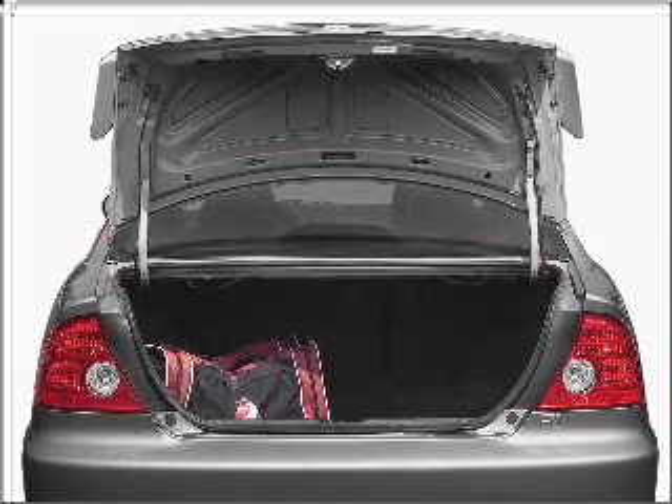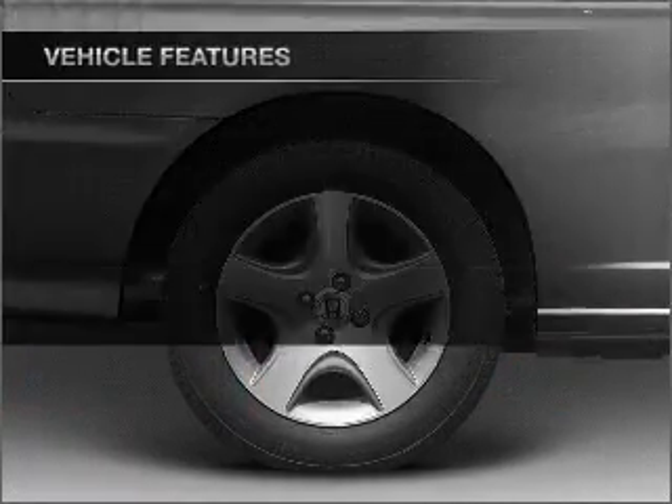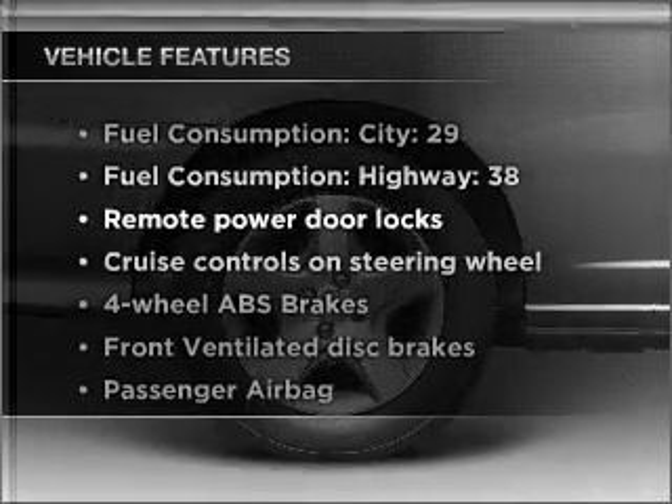stand out from the crowd with premium wheels, brake safely with the anti-lock braking system, let the outside in with a built-in sunroof, plus enjoy these notable features that are included in this ride.